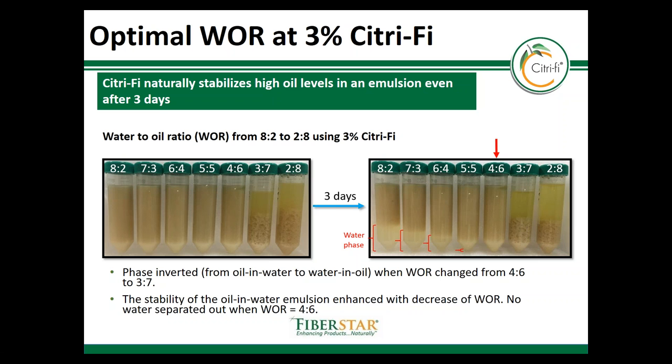Citrify's natural emulsification properties have benefits in many food applications, and we'll cover a few of those in upcoming training modules where we're going to cover beverages, sauces, dressings, meats, and even bakery products.